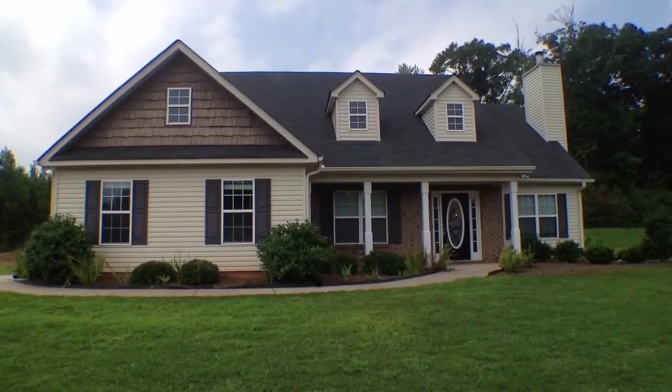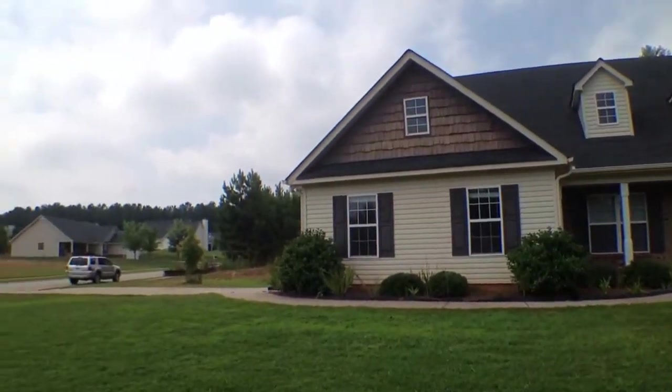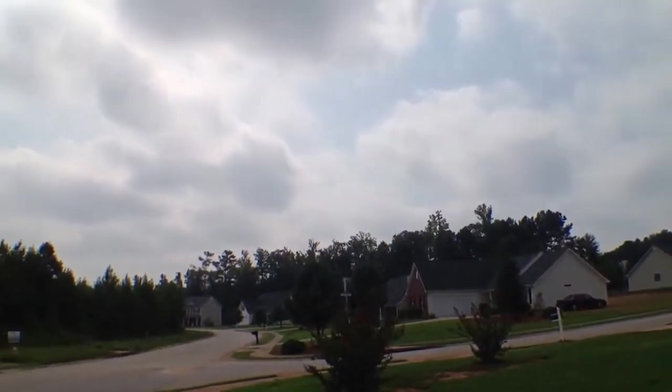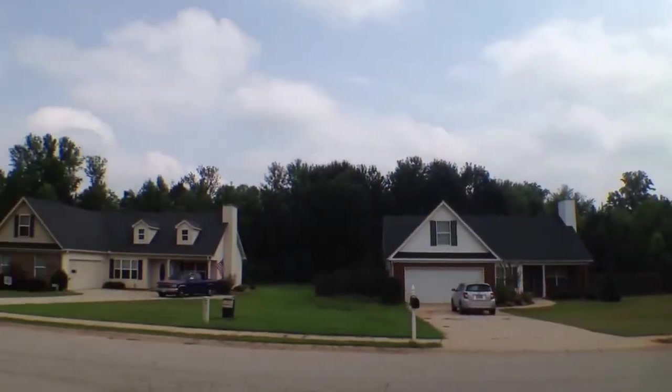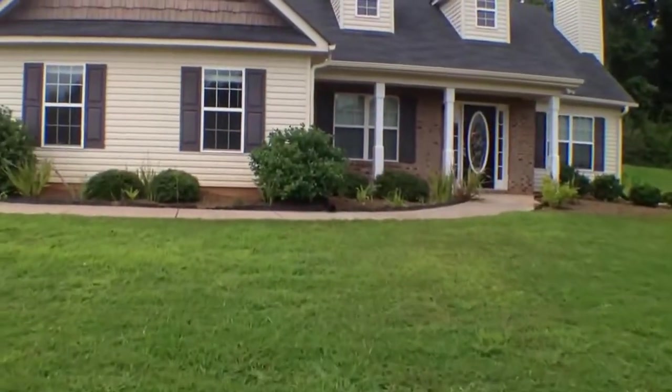We are here at 200 Glenview Trail in Griffin, Georgia. This is in the beautiful Glenview Estates subdivision. You can see it's a really, really nice community. Let's come on inside and take a look at this home.